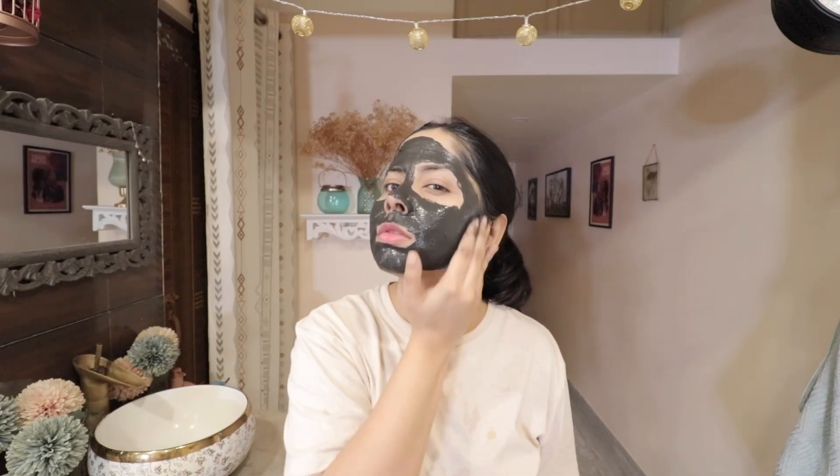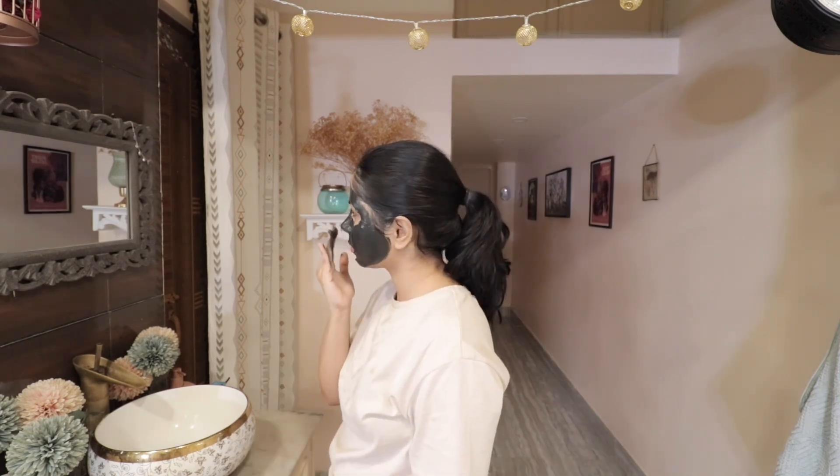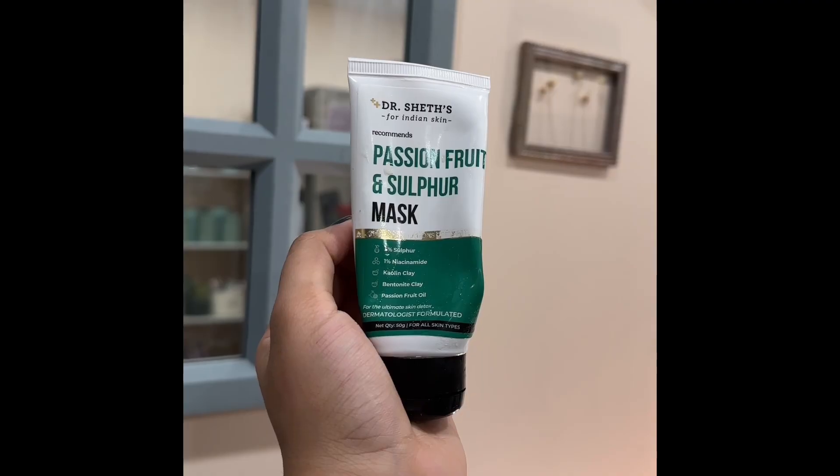I get pimples and whiteheads. There are a few things that really help me out. First is clay masks — I love clay masks. I like bentonite clay and kaolin clay. Don't use these things every day; I say twice or thrice a week max when you're having breakouts. There are also clay masks from this brand Doctor Says — they have a mandelic clay mask and a sulfur clay mask.